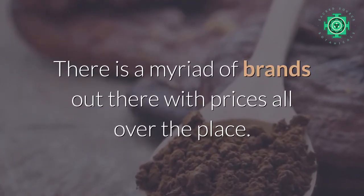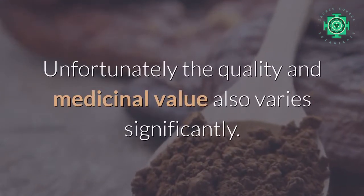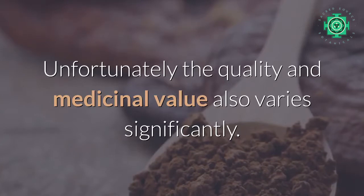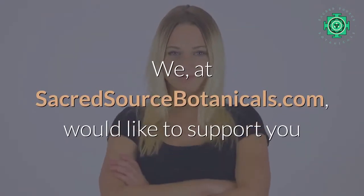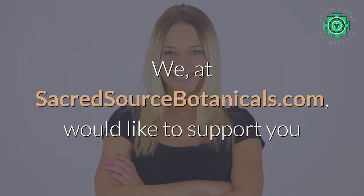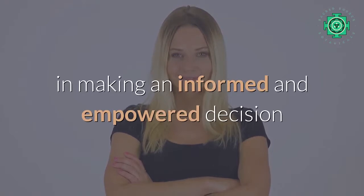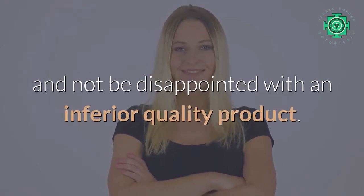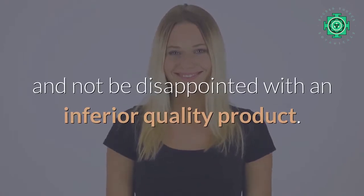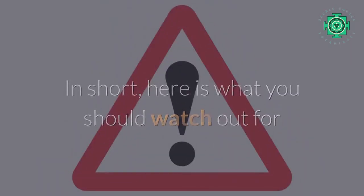There's a myriad of brands out there with prices all over the place. Unfortunately, the quality and medicinal value also vary significantly. We at Sacred Source Botanicals would like to support you in making an informed and empowered decision and not be disappointed with an inferior quality product.